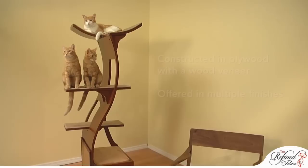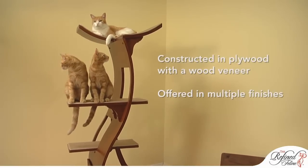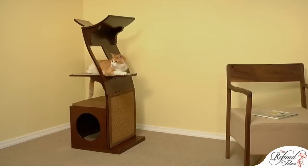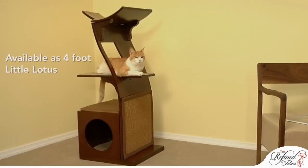Made with sturdy plywood and covered in a wood veneer that's available in multiple finishes, the Lotus will accent the decor of any room. For cats who like to be lowered to the ground, consider the four-foot Little Lotus.